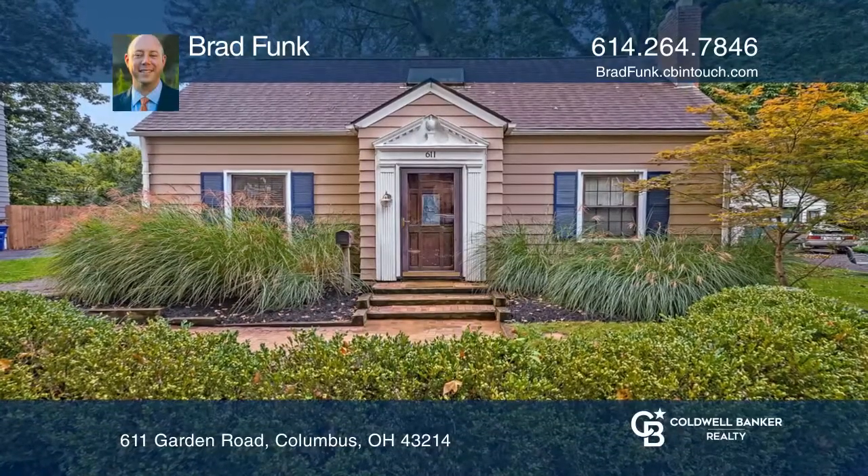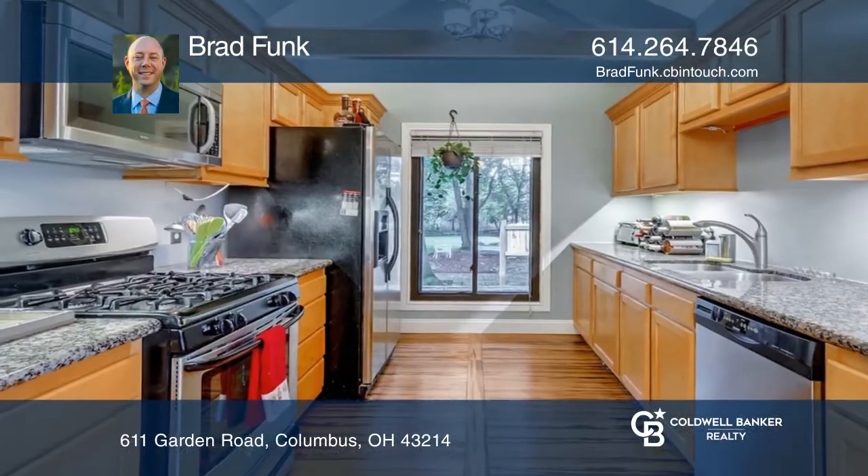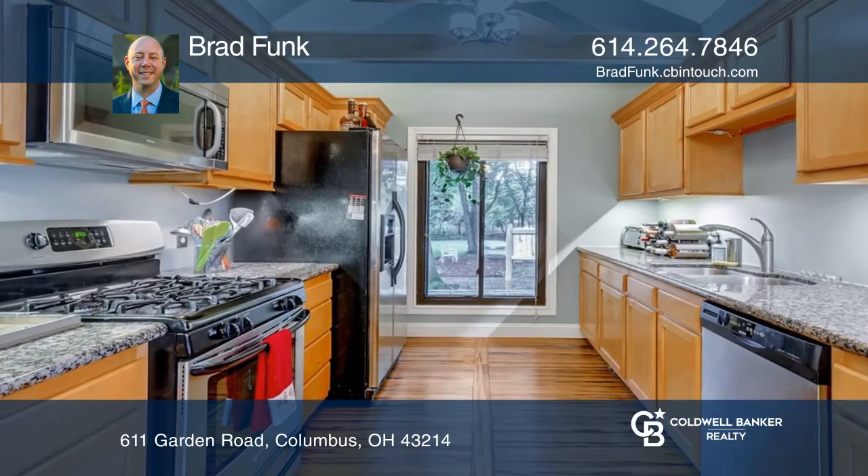This home offers an updated kitchen, a living room with a fireplace, a flex room, a full bath, and a bedroom.